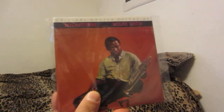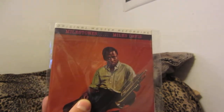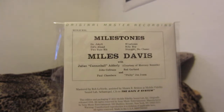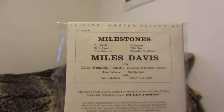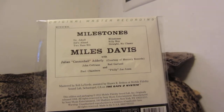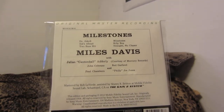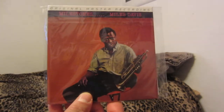This sounds really, really good — really clear. It is in mono, so you're keeping the original mastering. I believe this comes with a booklet; some of these do, some don't. Some of the standout tracks are like Two Bass Hit, Milestones, Straight No Chaser, and Sid's Head. Very good album. This came out right before — barely a year before Kind of Blue. If you guys want to see my Kind of Blue collection, I'll put a link at the end of the video.